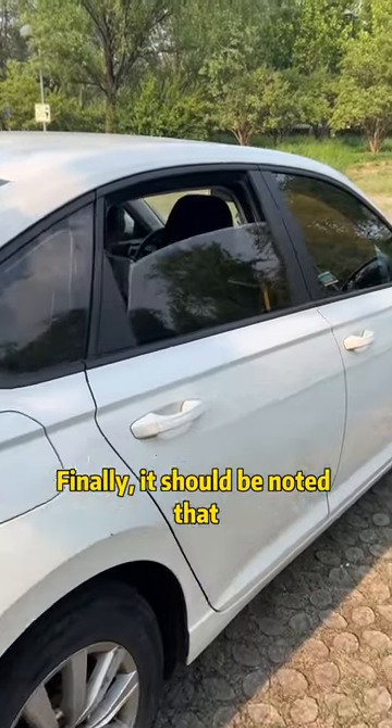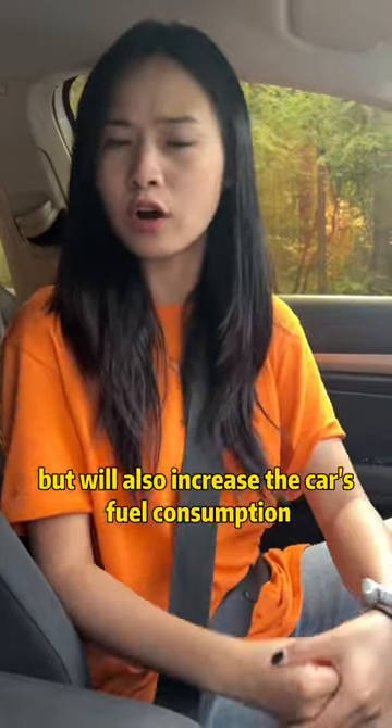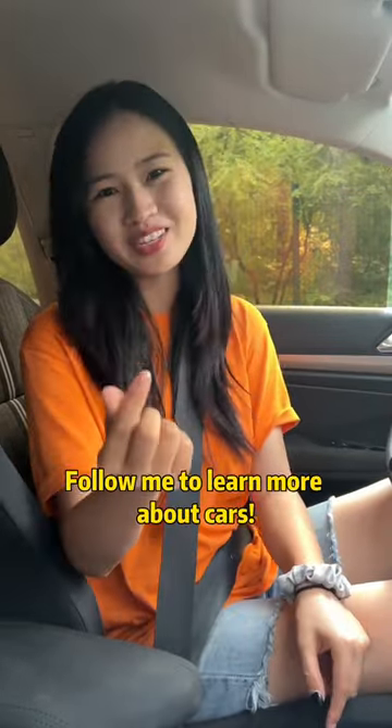Finally, it should be noted that opening only a rear window, or putting all the windows down, will not only make the people in the car uncomfortable, but will also increase the car's fuel consumption. Learned it? Follow me to learn more about cars.